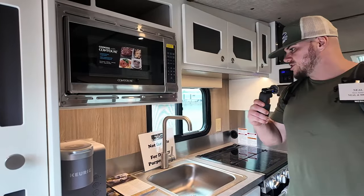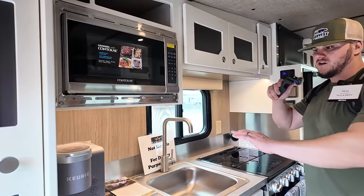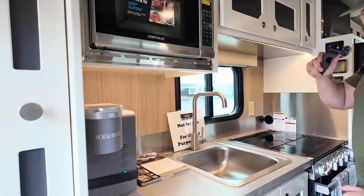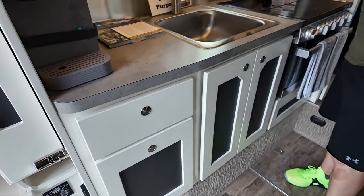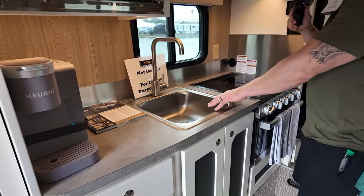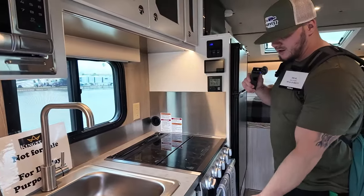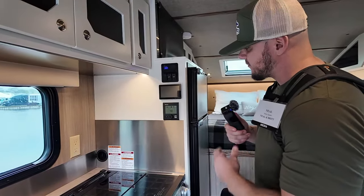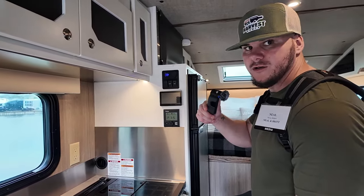Right past that storage area you have a microwave and your kitchen countertop, which is pretty spacious with a nice Keurig on it and lots of storage. You also have a big sink along with a three-burner cooktop and oven, and you can see a Truma unit right here for heat and hot water.